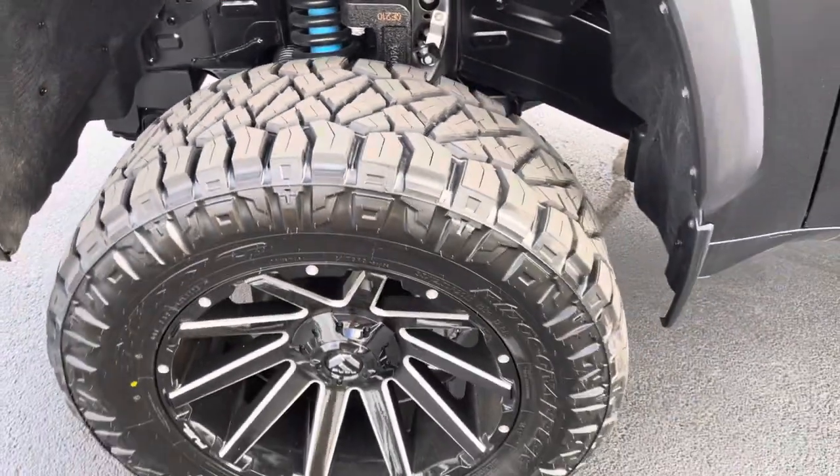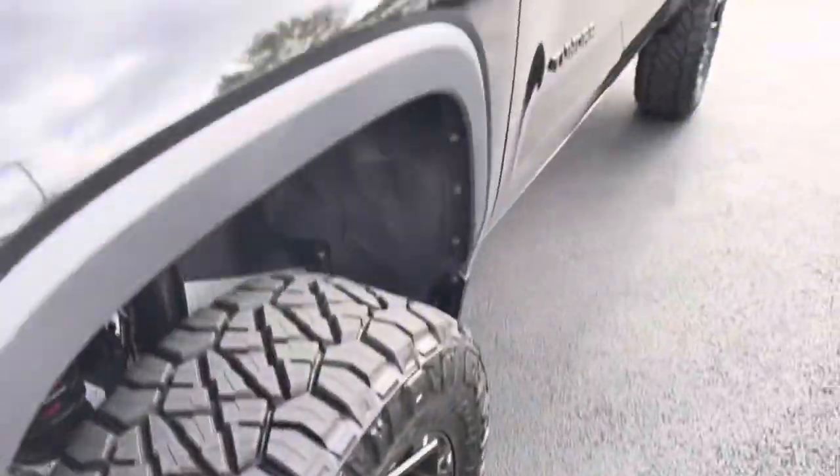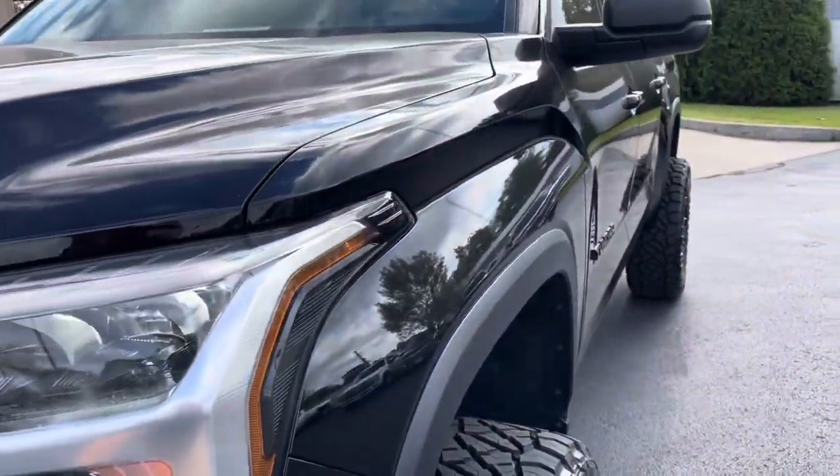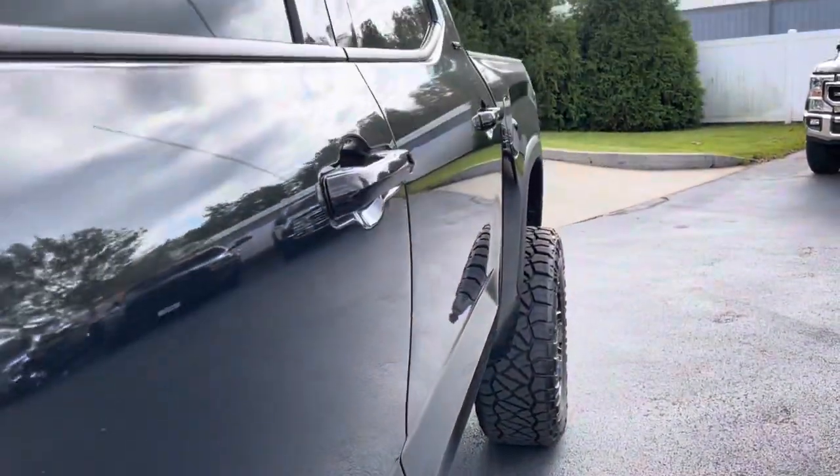Just looking at the wheels — everything here is brand new. Brand new lift, brand new wheels, brand new tires, so no need to really even talk about the shape of those other than they're awesome and brand new.